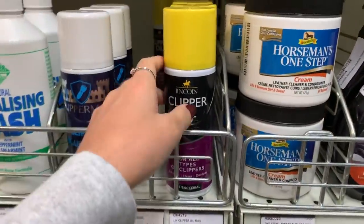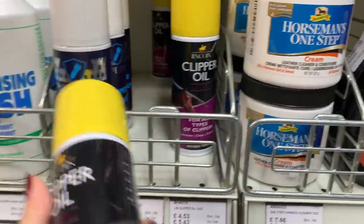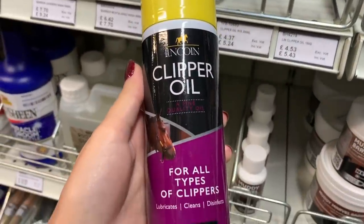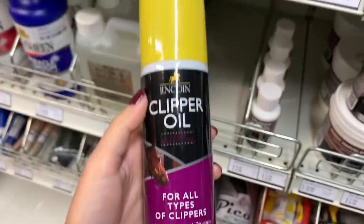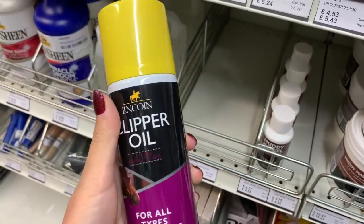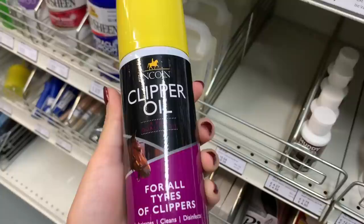Can never find anything. Clipper oil - here we go. Which one does she want? Full types of clippers - surely that'll do.